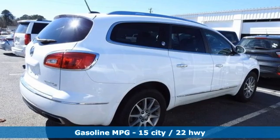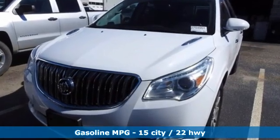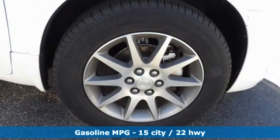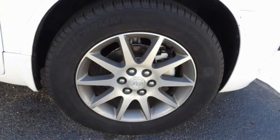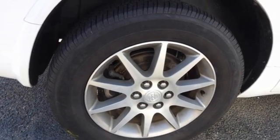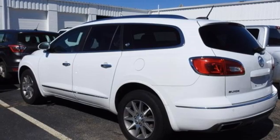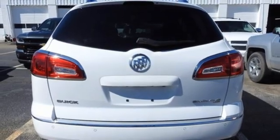It boasts an impressive list of features like these: automatic transmission, front heated leather bucket seats, streaming audio, rear parking sensors, dual zone climate control, Wi-Fi hotspot, AM-FM satellite radio, aluminum wheels, memory exterior door mirror settings, and V6 engine.